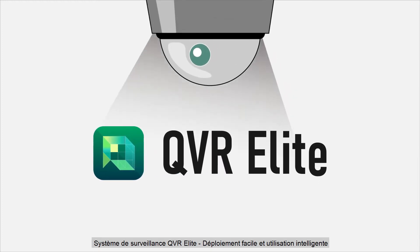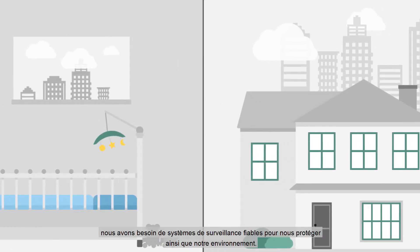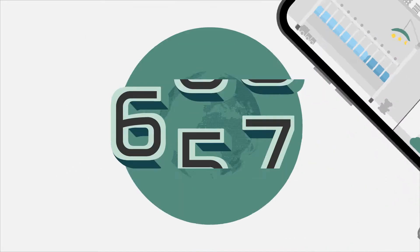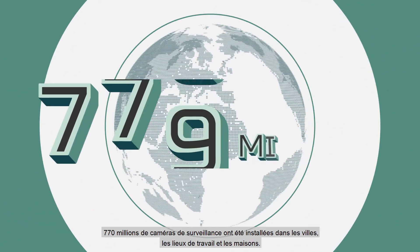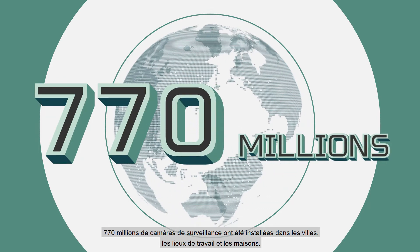QVR Elite Surveillance System — easy to build and smart to use. In this fast-changing world, we need reliable surveillance systems to keep ourselves and our environment safe. Around the world, 770 million surveillance cameras have been installed throughout cities, workplaces, and homes.